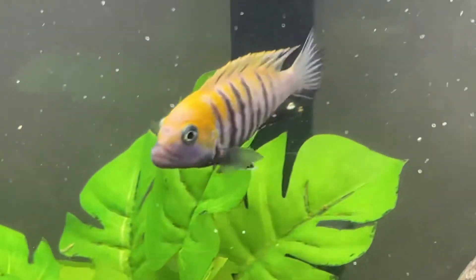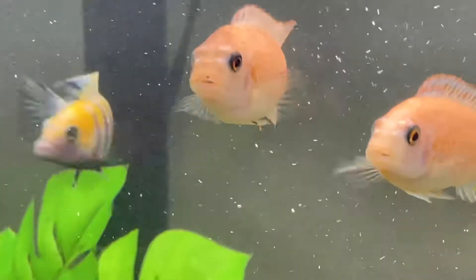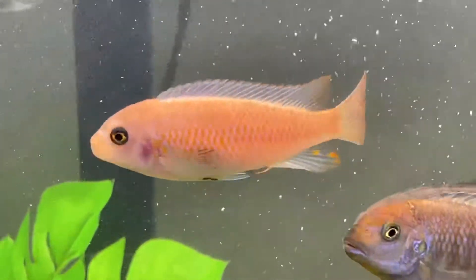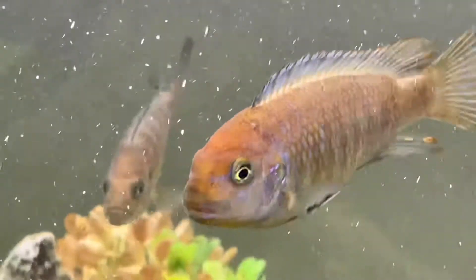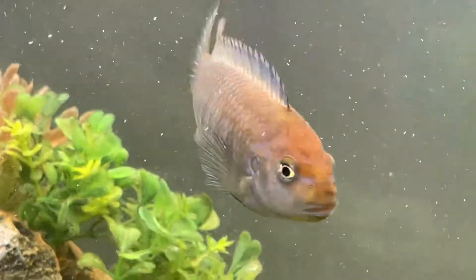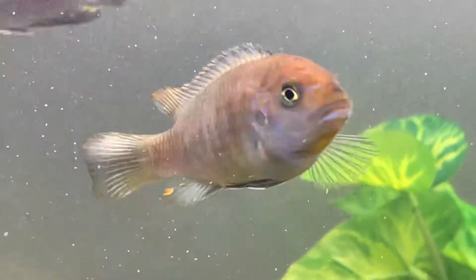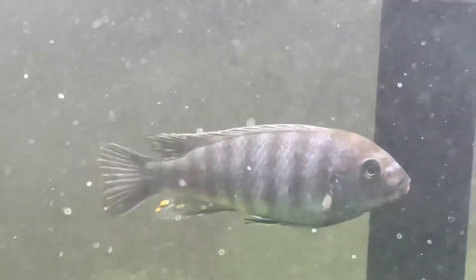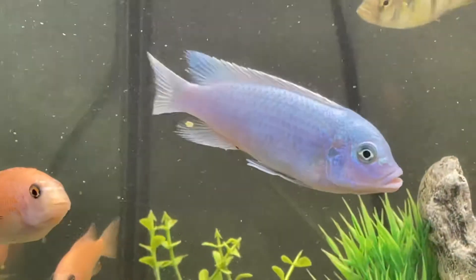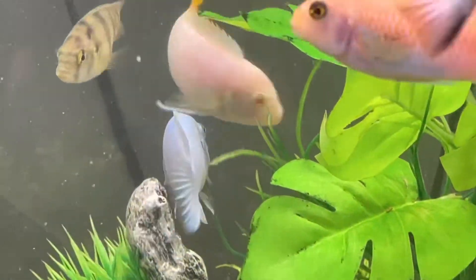By the way, I know I pronounced the word mbuna — even though the correct pronunciation is 'buna' — and it's a word from the Tonga tribe in Africa near Lake Malawi. The word 'buna' or 'embuna' means rock-dwelling fish. These fish mainly feed off the algae on the rocks at the bottom of the lake. Every so often I give them a little food with protein, but their main diet is vegetable-based.